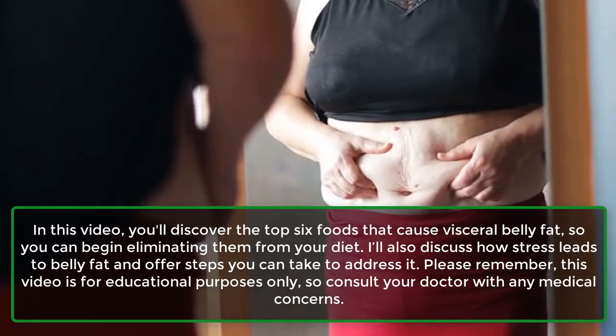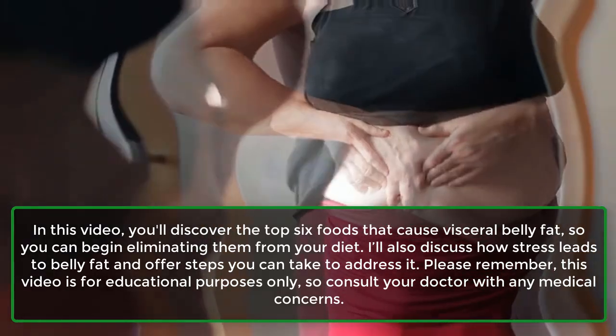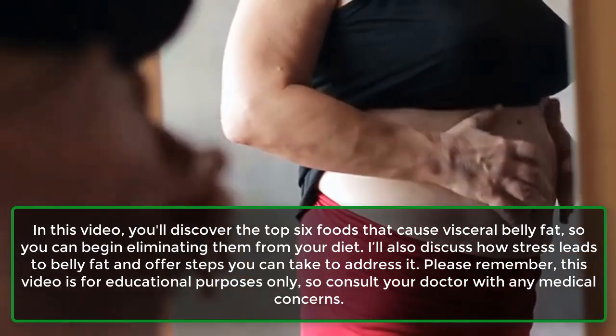Please remember, this video is for educational purposes only, so consult your doctor with any medical concerns.